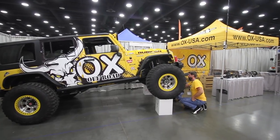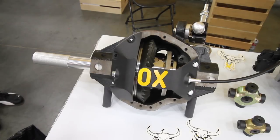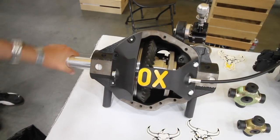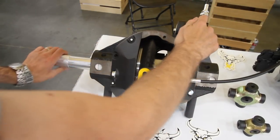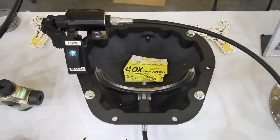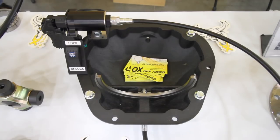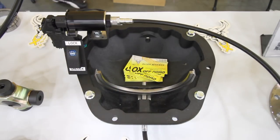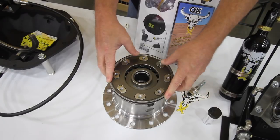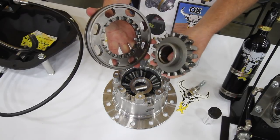I'm Allen with OxLockers. We make selectable locking differentials for the aftermarket off-road industry. When they're open or off, it's just an open differential, just like the stock one would be. When you lock, it's a solid lock, just like a spool would be. We make them in manual shift, electric shift, and air shift. Basically, the locker is the same regardless of what you choose — it's just how we shift the shifting fork over, and it's a pretty dependable setup.